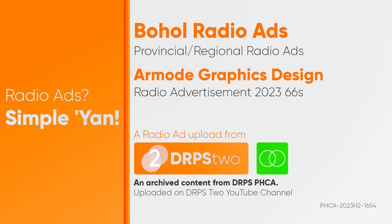Or at R-Mode Advertisement Marketing, Alona Road, Tawala Pangal. Or call us at 038-500-9193 or 0950-794-5040, or like us on Facebook. R-Mode Graphics Design, bringing your business to life.